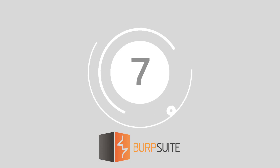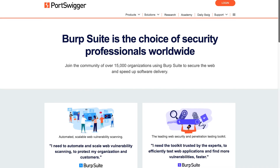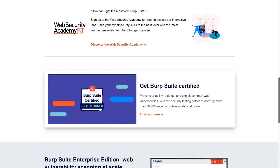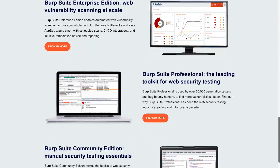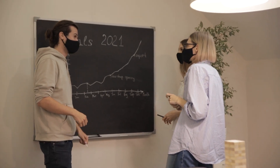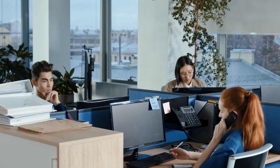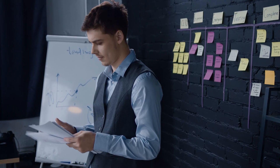Number seven, Burp Suite. For penetration testing with web applications, Burp Suite is the ultimate go-to tool. Incorporating full proxy capturing and command injection opportunities, Burp Suite comes with everything businesses need to generate deeper insights into their systems and is fully optimized to streamline your workflows.